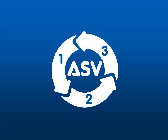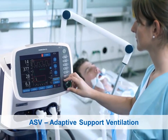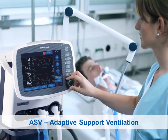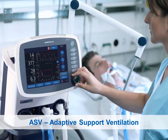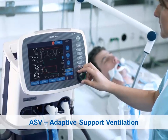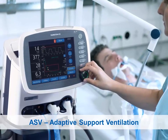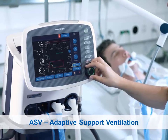ASV, Adaptive Support Ventilation from Hamilton Medical, is an easy-to-use and extremely safe ventilation solution for the respiratory management of your intubated patients. ASV provides significant technology advancements over conventional ventilation modes and is the first step toward a fully closed-loop ventilation solution, enabling automatic lung protective strategies from intubation through extubation, encouraging spontaneous breathing for early weaning and reduced time on the ventilator.